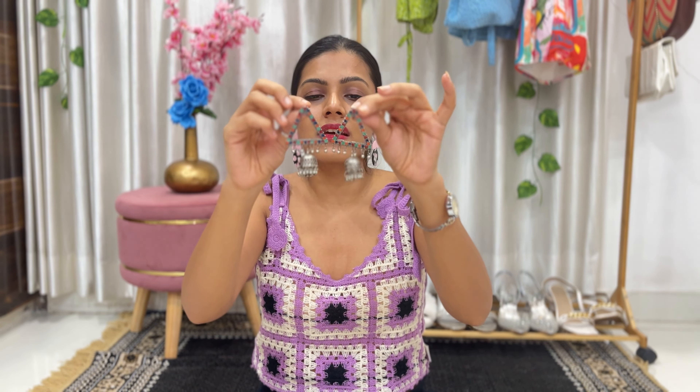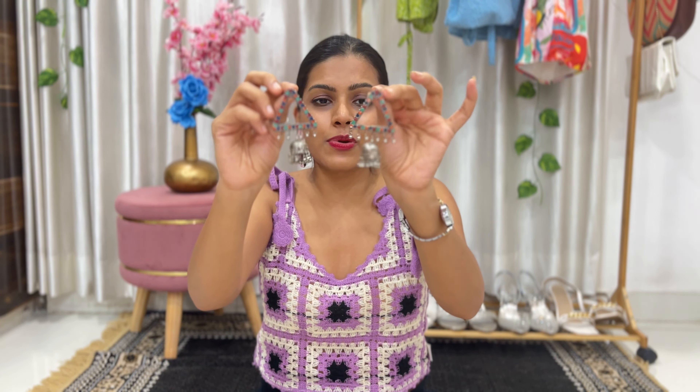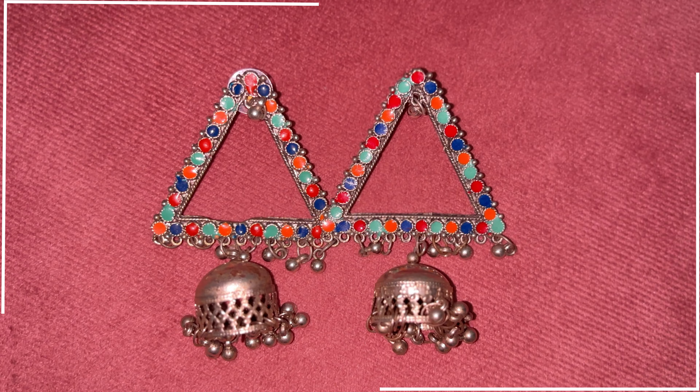Next are the triangle jhumkas — this is very unique. It's a very unique small triangle shape and there are colorful crystals on it, plus a long drop with the jhumka. I love the detailing on this and it can go with any of your outfits. You can click the link below to shop for it.